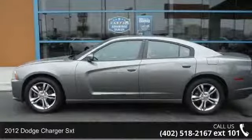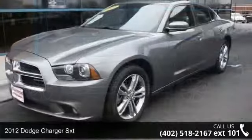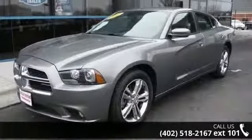Imagine yourself in this 2012 Dodge Charger SXT. If you are looking for a first-rate auto, this one could be yours today.